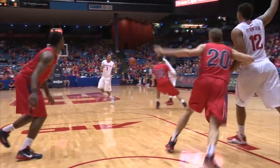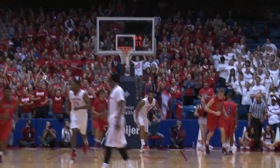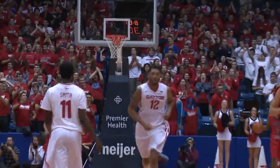Set up top to Daryl Davis, off to Kyle. Kyle pump fake on the three, penetration, and the alley to Jalen Robinson for the jam.